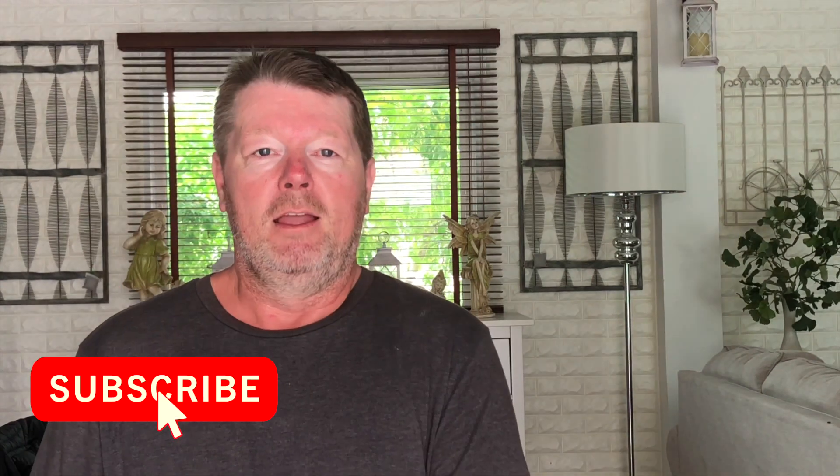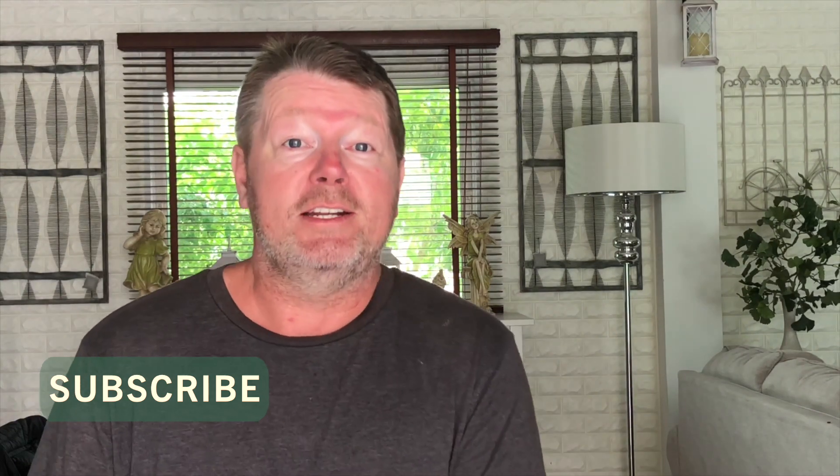Welcome to another video about Istanbul Airport. This is part two and it's going to be about the short connection — how to do a short connection in Istanbul Airport.